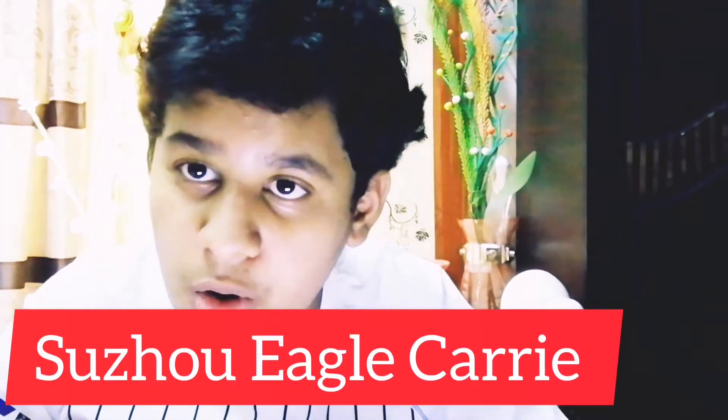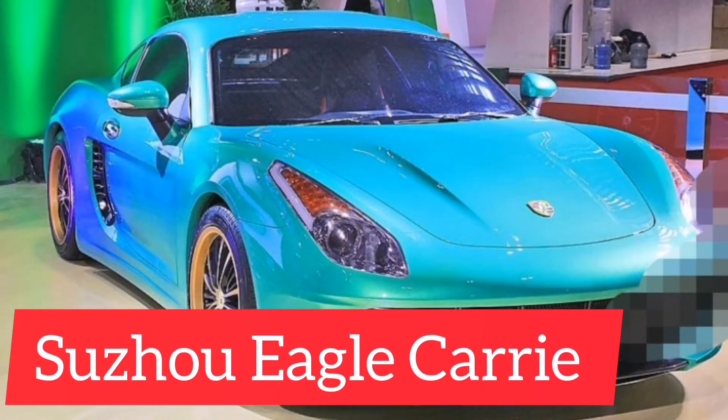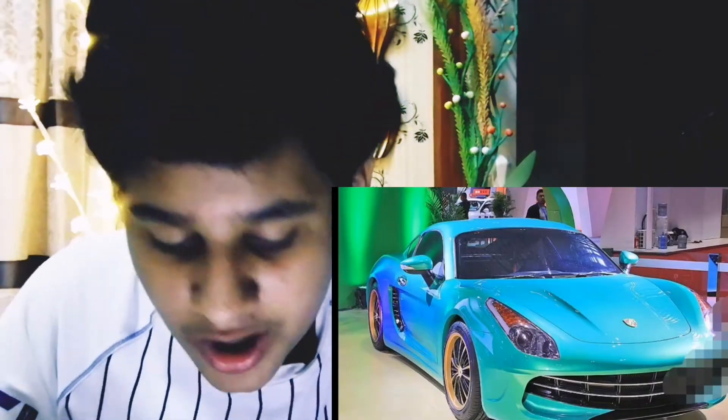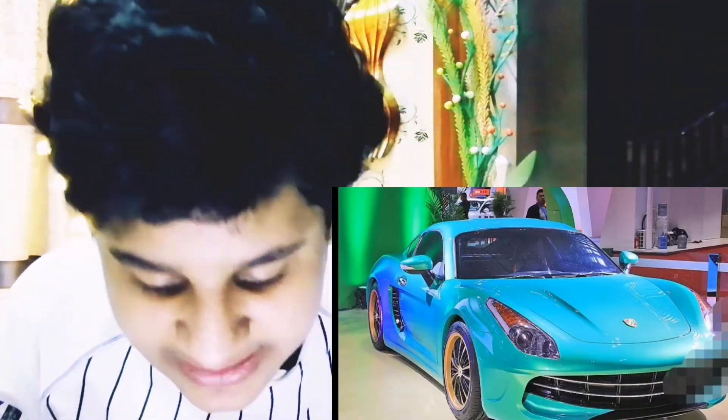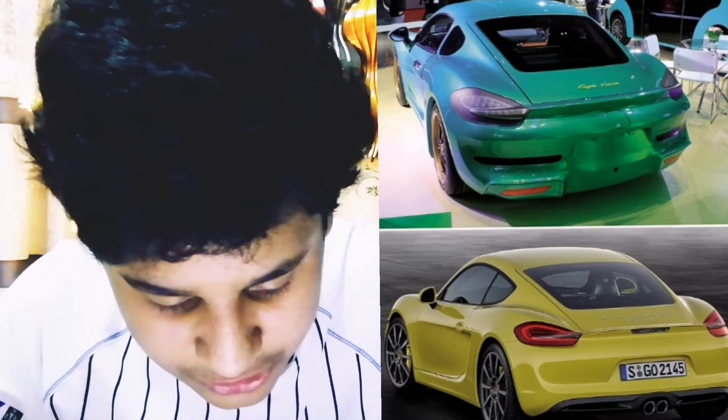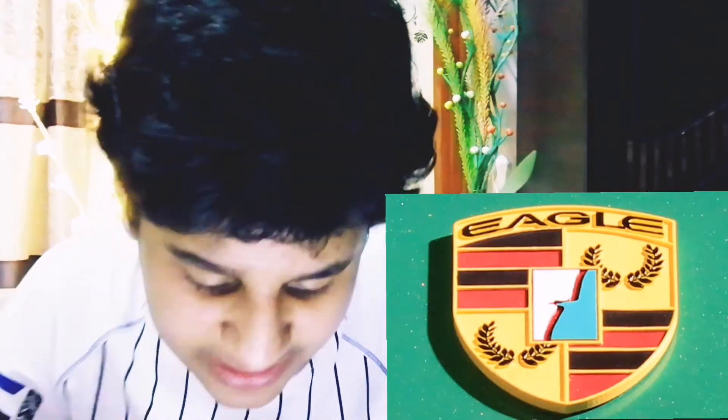Then we have the Shuanghuan Eagle Carry — I'm not sure of the exact pronunciation. The front looks like a Ferrari, but the side and the back look like a Porsche. Even the logo looks like a Porsche.